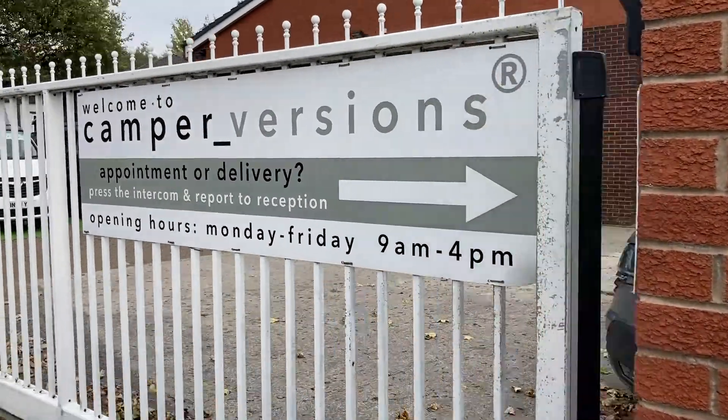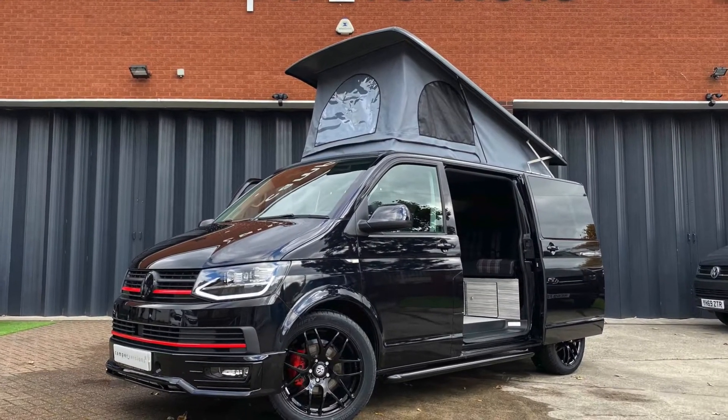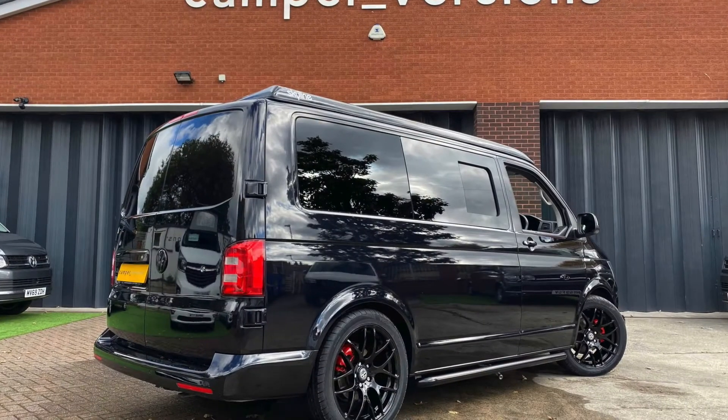Welcome to Kemper Versions. Want to own one of the best Kempervans on the market? Then you'll love this high specification VW T6 Pioneer Prestige Kempervan.